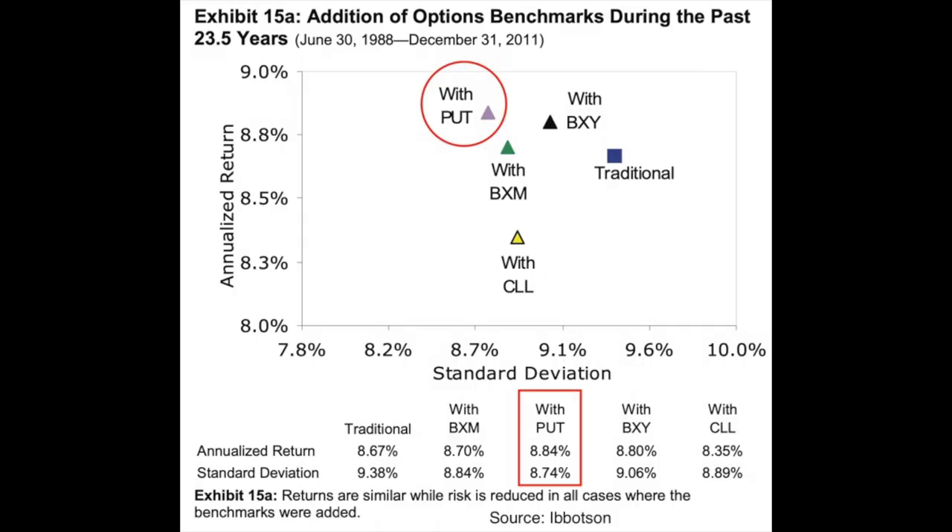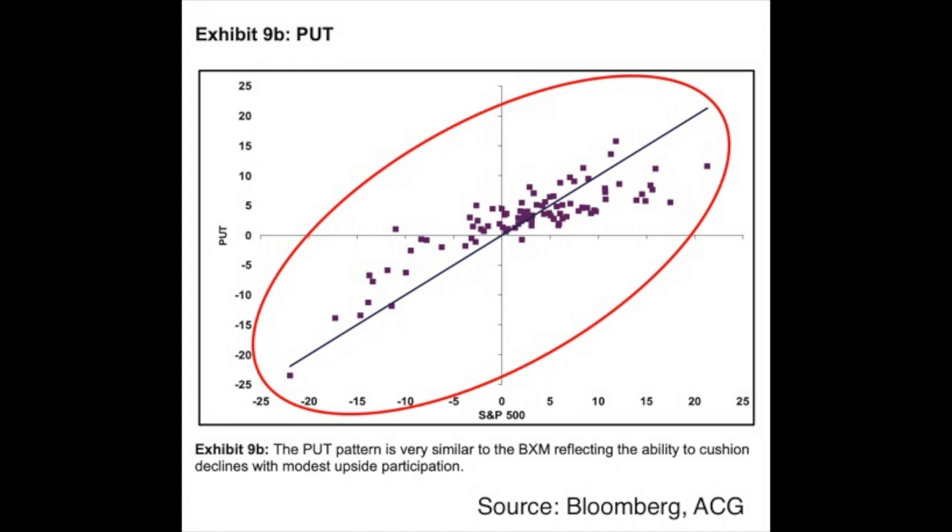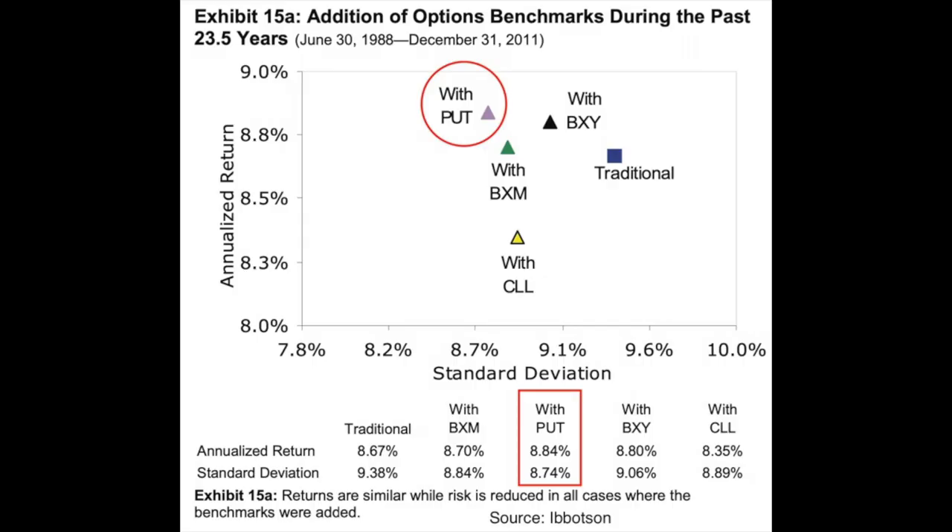I want to share one more chart before we get to the overall returns. Looking at standard deviation coupled with the strategy's performance, the put-write is the clear winner. It has the highest annualized return at 8.84% with the lowest standard deviation of 8.74%. The standard deviation tells us how volatile the strategies are — how tightly bunched our returns are around the average. By having the lowest standard deviation, we would expect our portfolio value to be the most stable. So we get the highest return with the lowest volatility using the put-write strategy.